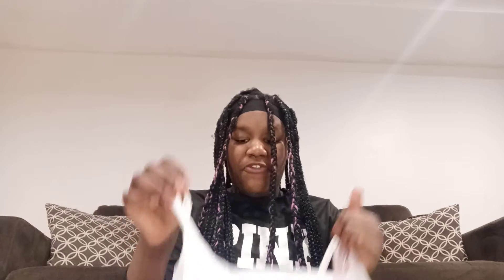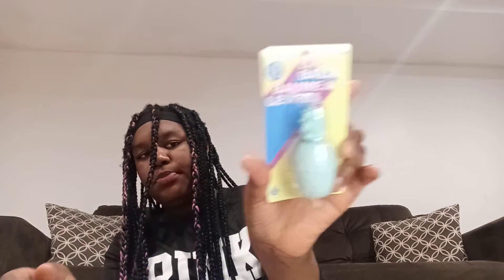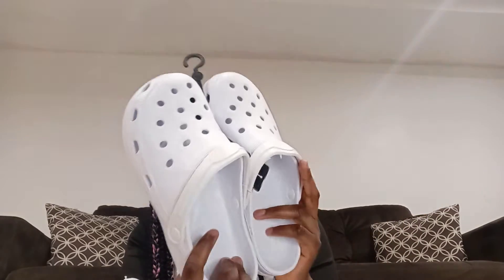Next thing I got is a Five Below bag. From that bag I got this lip balm — strawberry mingle and freeze mingle. It's in a pineapple shape, so it's really cute. Next thing I got is some white crops — all white crops — also from that bag.